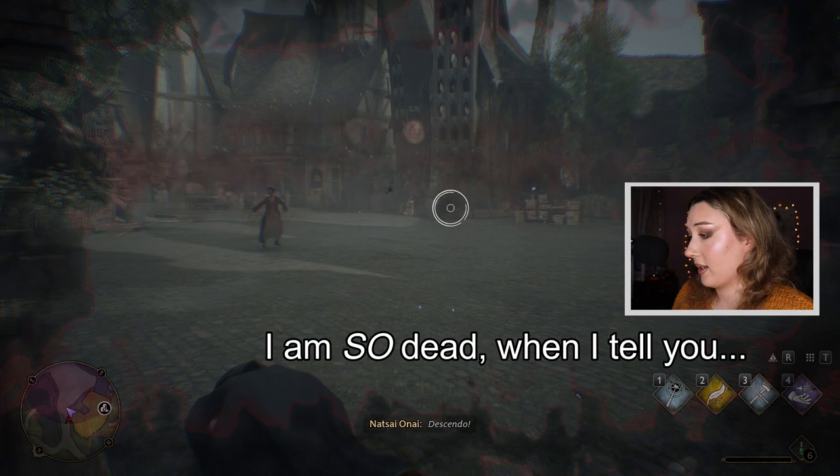Oh no, oh no no — I'm dying today. I am so dead when I tell you.